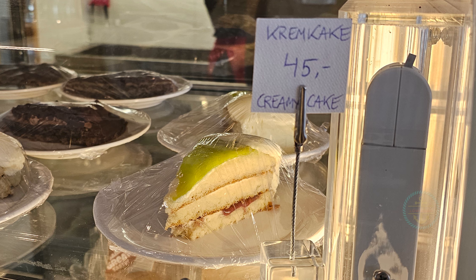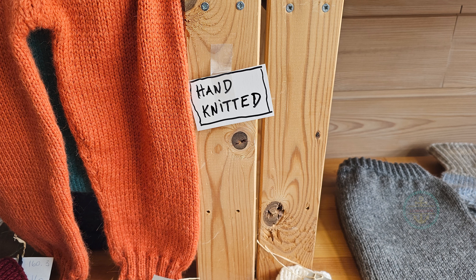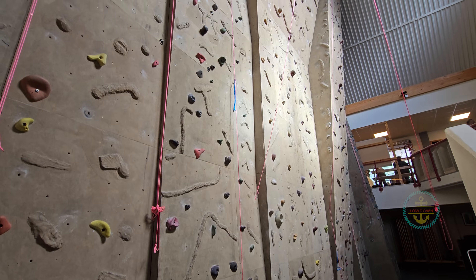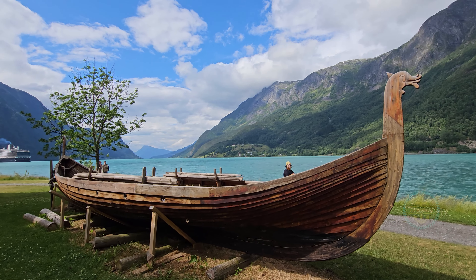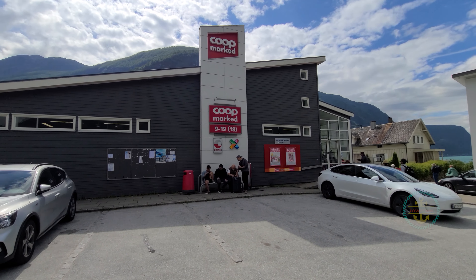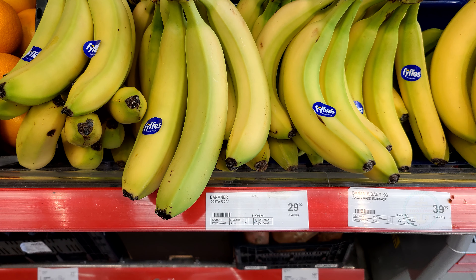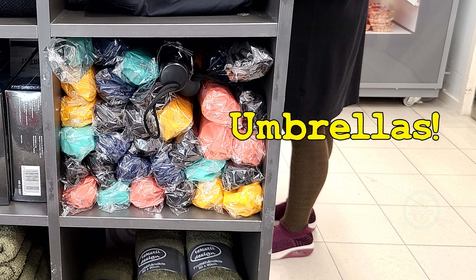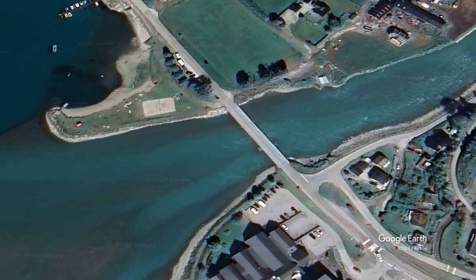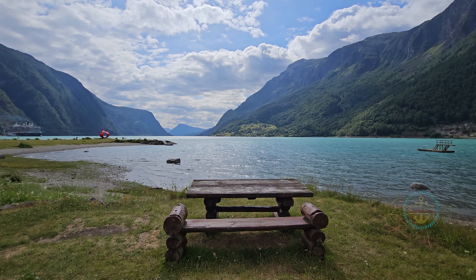At the town center is Fjordstova, a combination tourist info and community center. When in town, this is a must visit — extensive hiking info, seriously, a cafe, a local handcraft store, and for the locals, a climbing wall and indoor swimming pool. Plus a Viking ship. Next to that is the Coop Marked, the only place in town for local groceries and sundry items. Not as big a selection as other places, but serviceable for the basics.